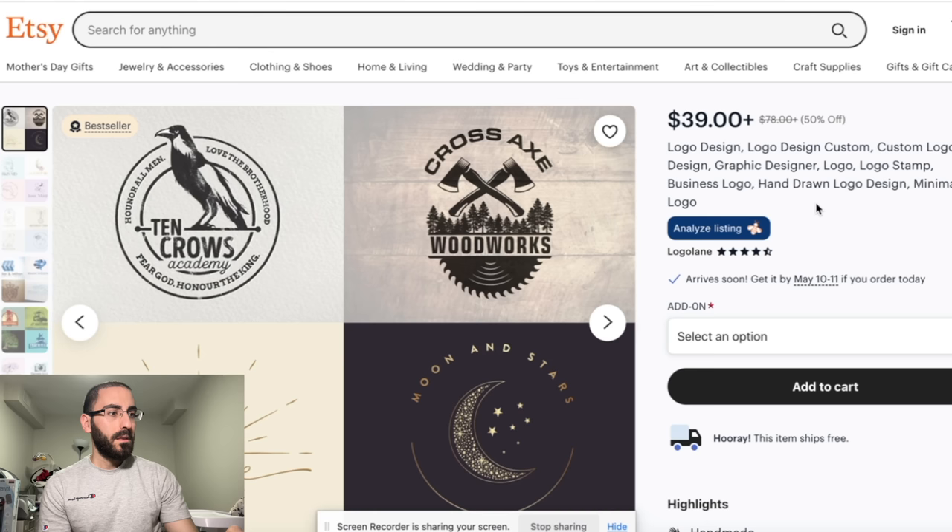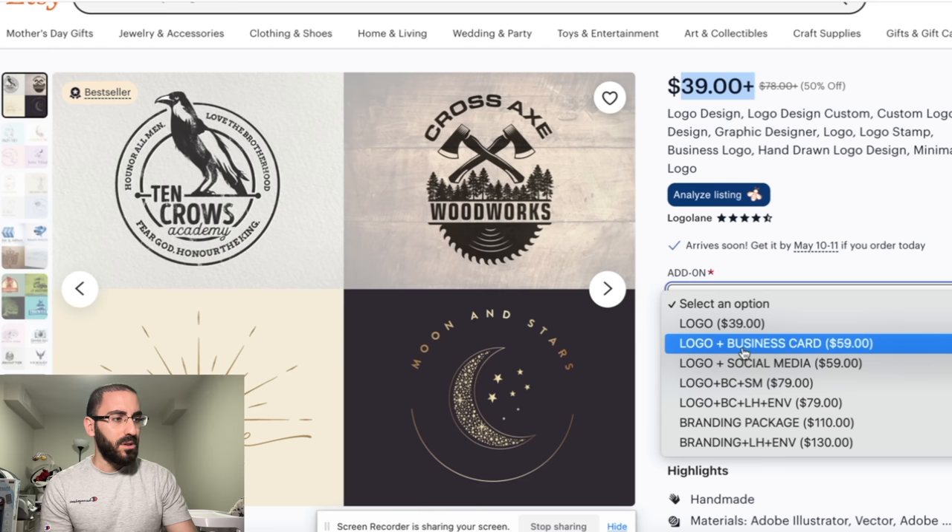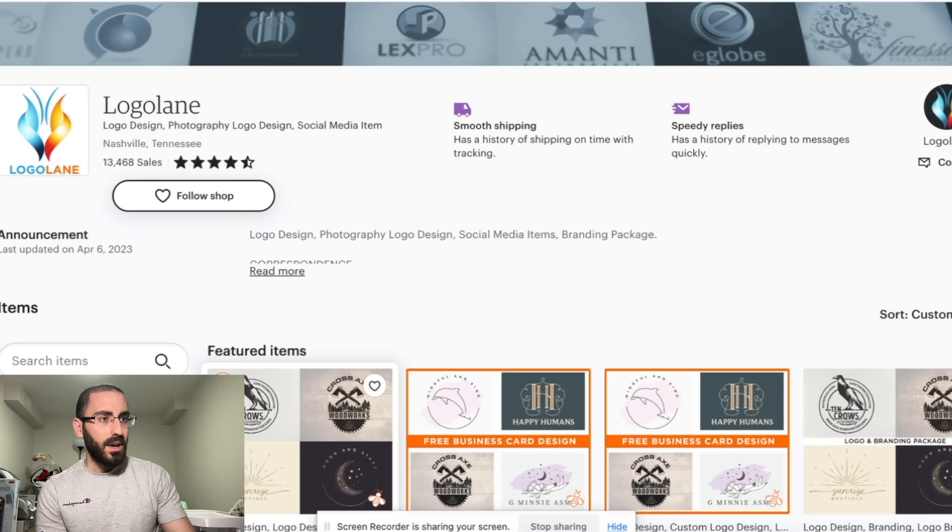So this store here is selling logo designs for people who want logos, selling them for $39 and up. If you go down, there are many tiers — logo plus social media, logo plus business card, you can pay more. But the core idea is they're just selling logos. And if you go to their actual store, they've got 13,000 sales.